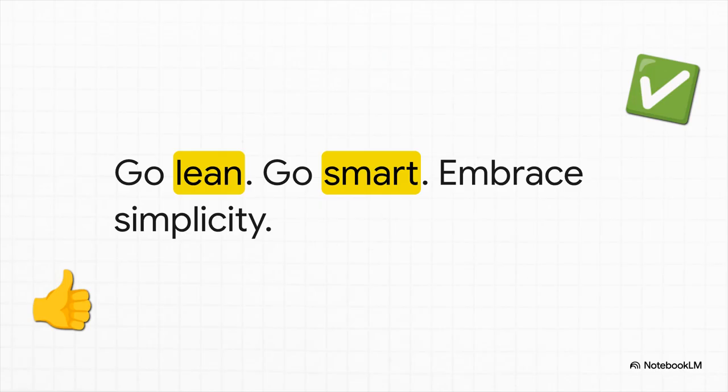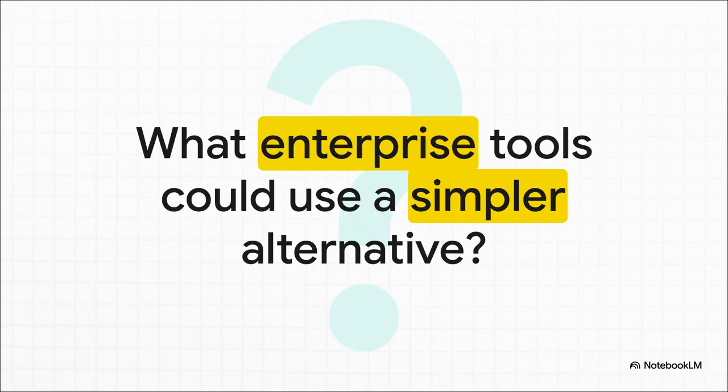By choosing ZFS replication over Ceph in this situation, you're not taking a shortcut — you're taking the smarter path. And that leaves us with one last thing to chew on. This principle of choosing the right-size tool for the job doesn't just apply to servers. Where else in our lives are we overcomplicating things? What other go-karts are we trying to power with racing fuel? Definitely something to think about.